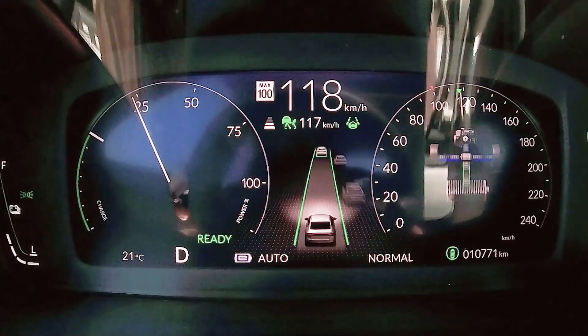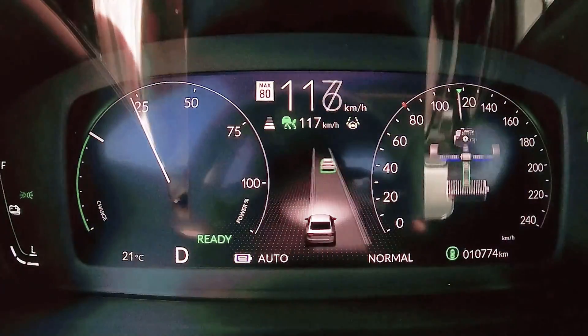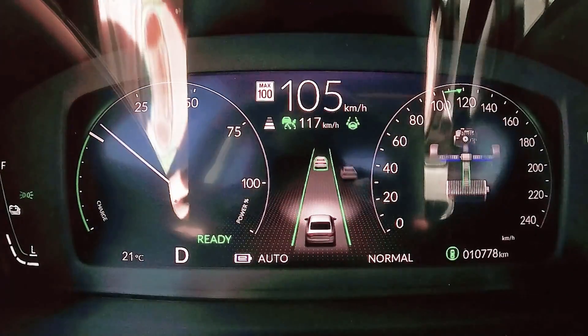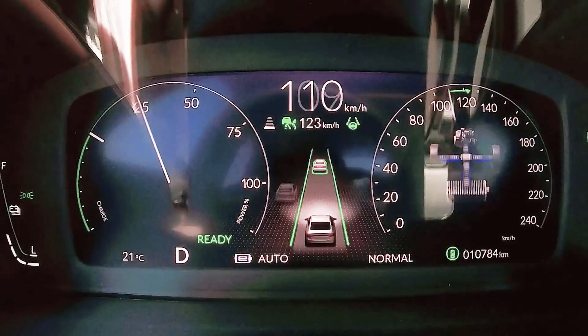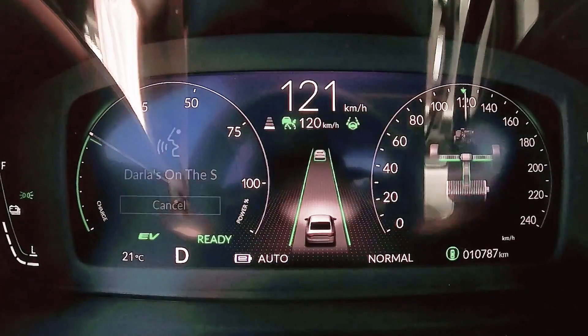These are the various displays drivers can call up to monitor the Accord's hybrid system. As you watch this sped-up footage, notice a few things. The EV light in the lower left comes on when the gas engine turns off, showing we're not using any gasoline. When the EV light is on, the engine icon is dimmed as well, indicating the engine is off — so the engine can be on, or the EV light can be on, but not both.